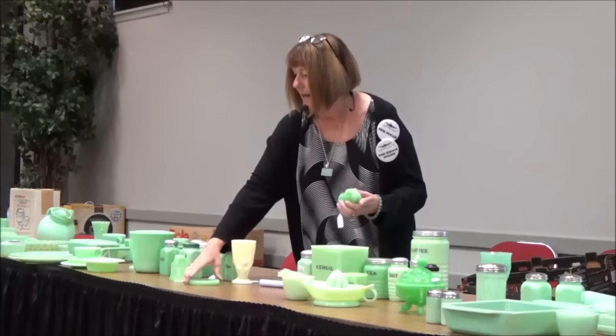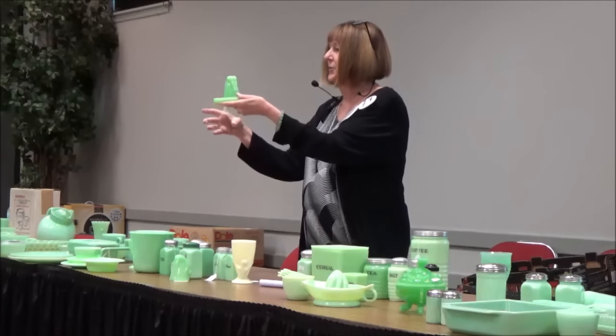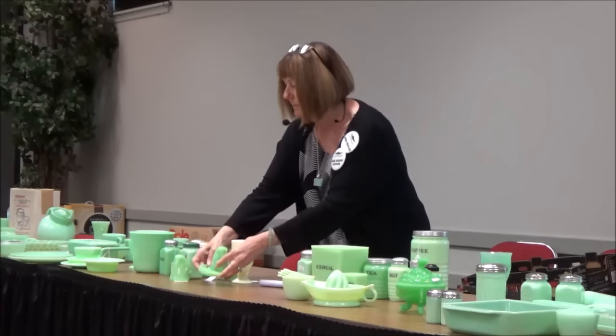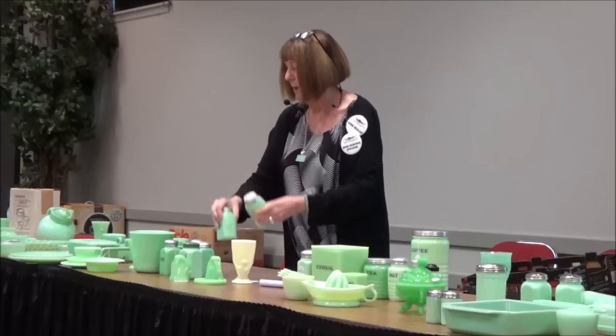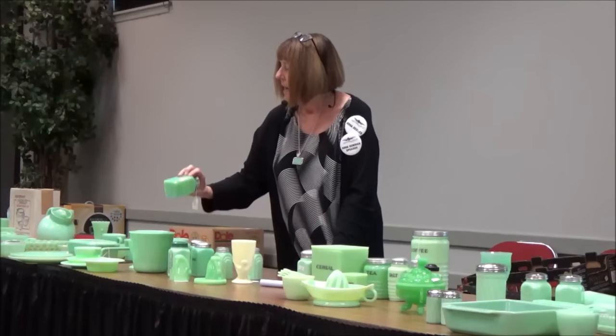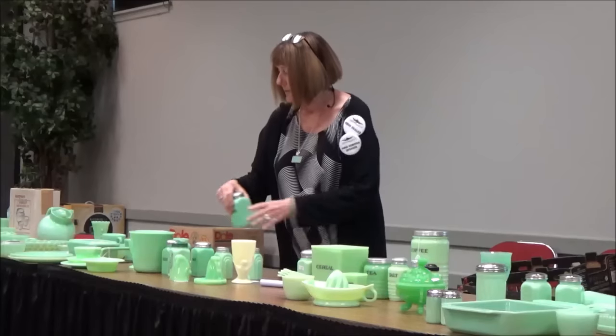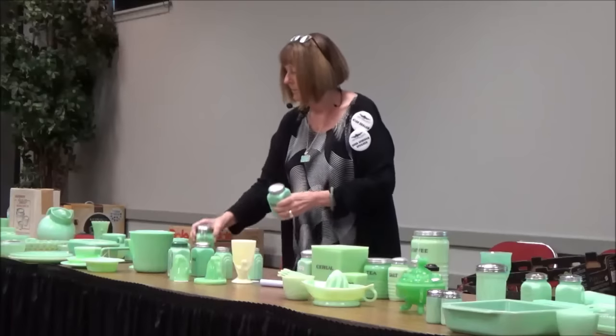They made them plain, and then they made them with coasters so they would sit nicer in your cupboard. With the shakers, we have different shapes: the Roman arch, vertical lines, and the plain ones. You can see there's a variation in color — they made a light one and a dark one.